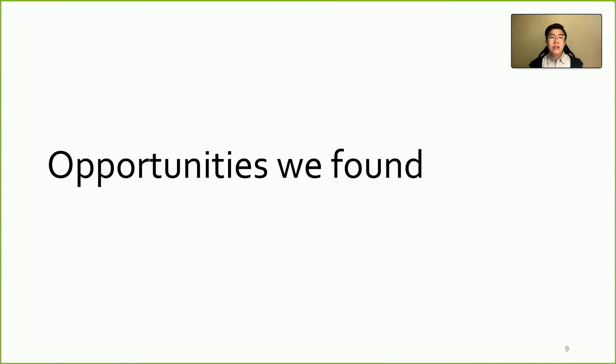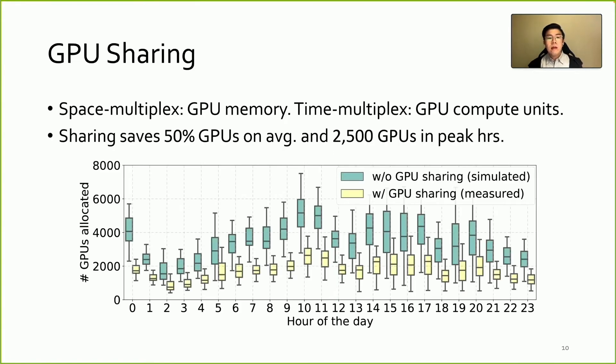In the remaining time, we are going to present two opportunities we found towards better efficiency, and discuss several challenges we met. Pi supports GPU sharing, which allows multiple instances to run on the same GPU with time and space multiplexing. Specifically, co-located instances are guaranteed to have a share of the GPU memory, which is space multiplexed. In the runtime, the compute units like streaming multiprocessors are dynamically shared among those instances, which is time multiplexed.